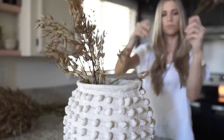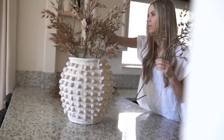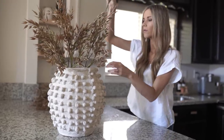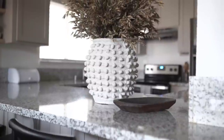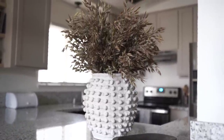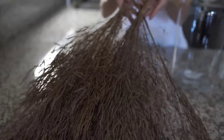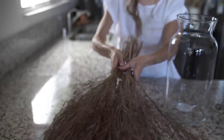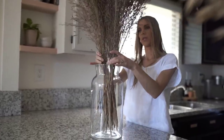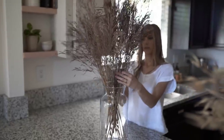I decorated with a lot of fall florals this year — if you missed that video, I'll link it here. This gorgeous vase with faux florals is still looking as beautiful as ever on our countertop in our lighter and brighter kitchen. These beautiful natural grasses make such a statement in our entry. This was my first time using these grasses and I will definitely save them year after year and reuse them — they are so beautiful.